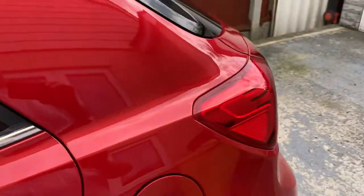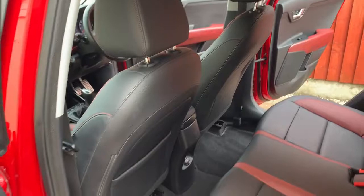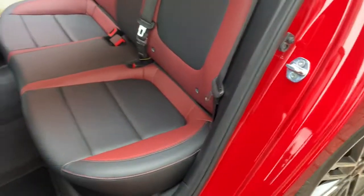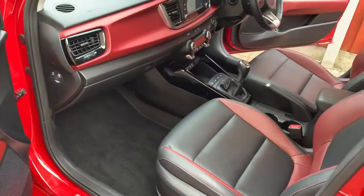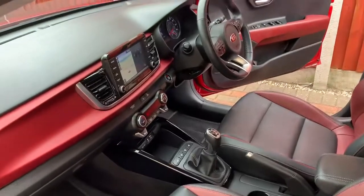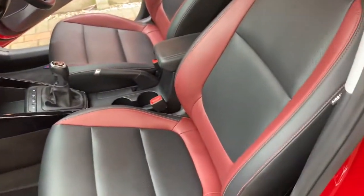Other side — exactly the same condition-wise. Carpet mats are all good. Passenger side. Car's all keyless entry and push button start. Centre console.